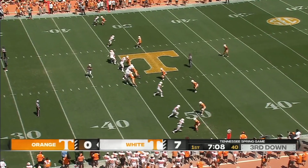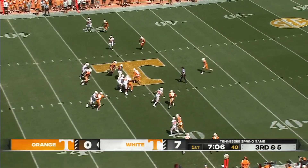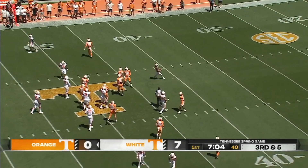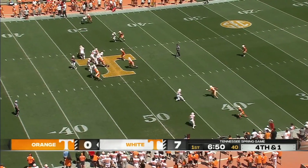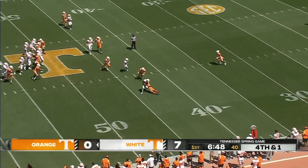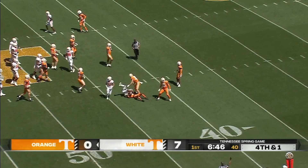Empty backfield. Moore straight up the middle — let's see where they mark him down. He's gonna be shy of that first. The far judge spotted that short. He slings this one, and that's complete.